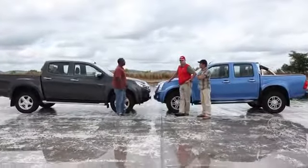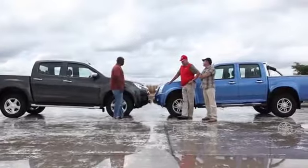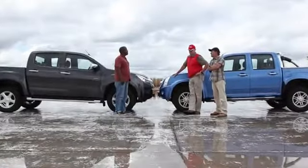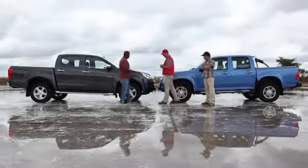Today we're going to check out this new KB with an expert. Grant McLeary is an off-road driving specialist and an Isuzu guru, so to speak. Let's ask our Isuzu guru a few questions about this new KB.